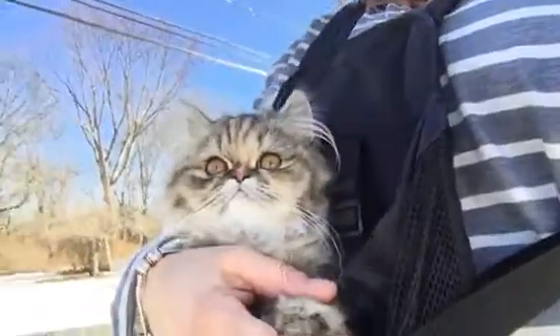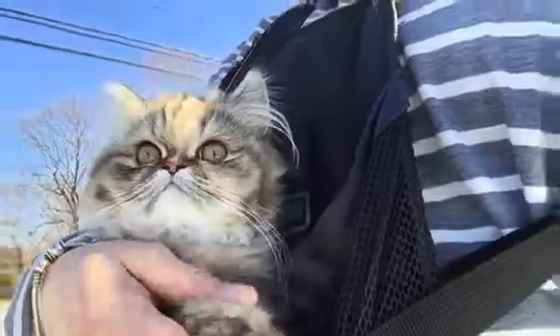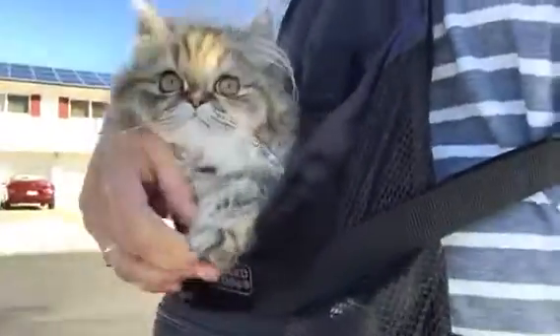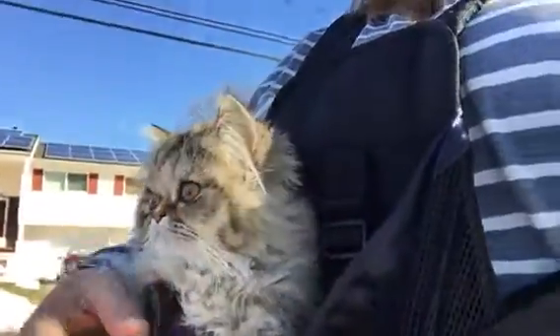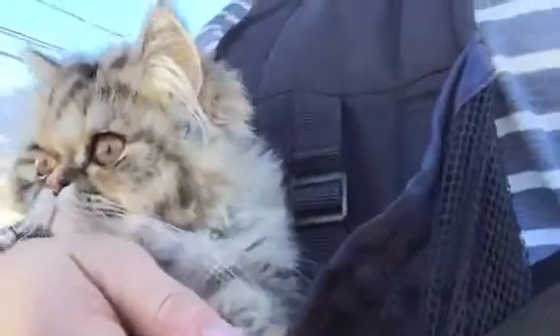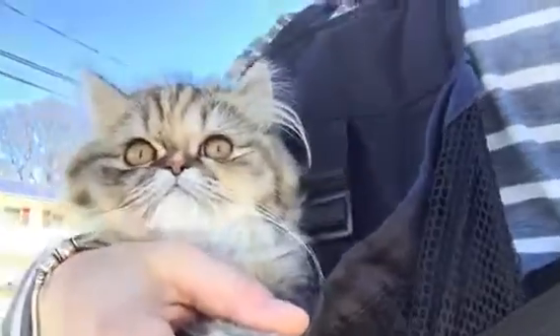She does pretty well. Hi Gigi, do you like a little walk? So you can see it's a good little front carrier. She's enjoying the walk.